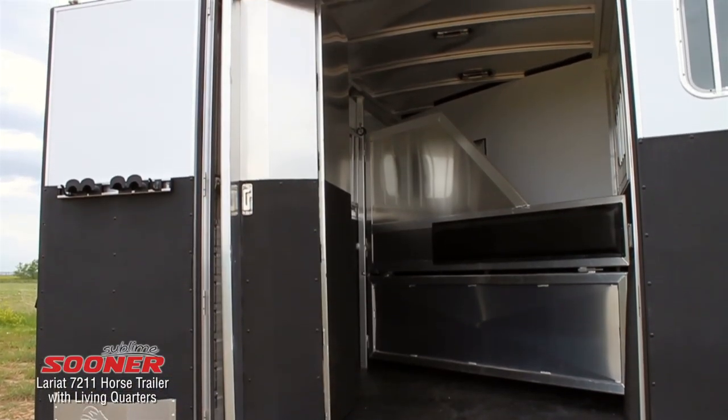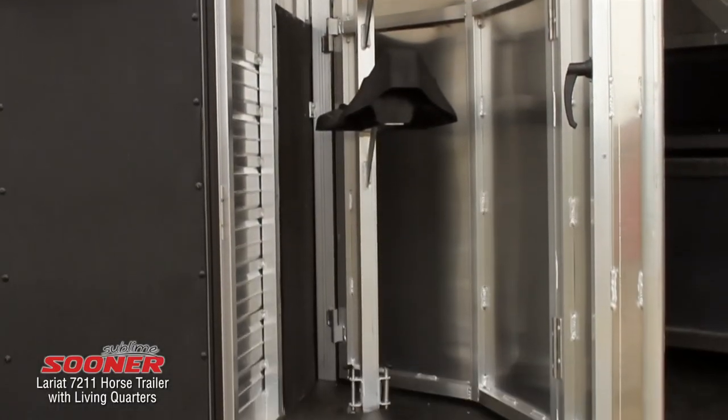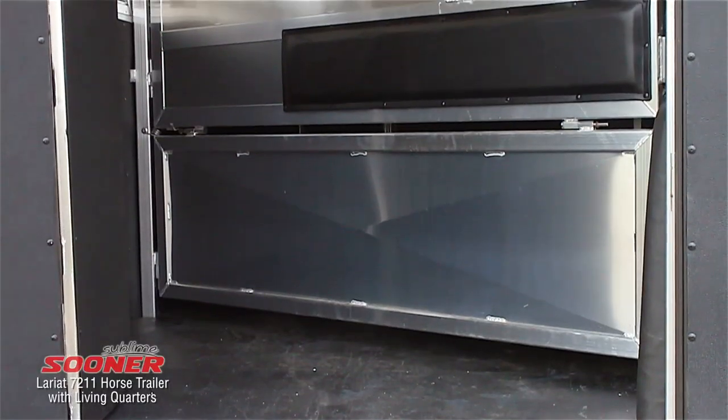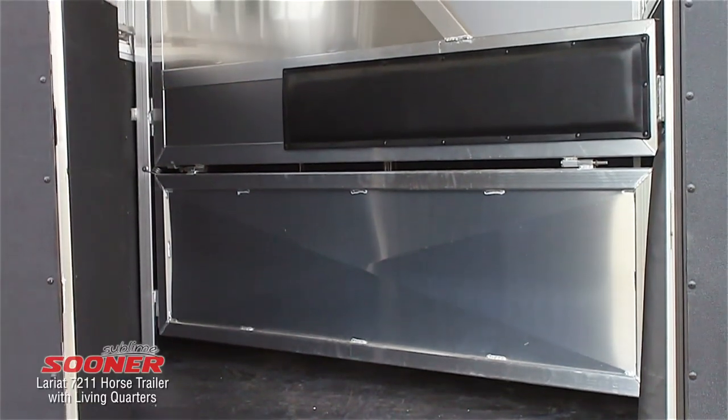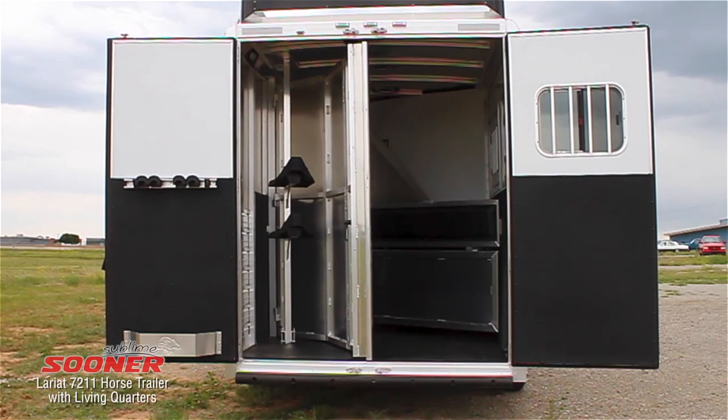Inside the trailer, the horse area has been optimized for storage. A removable saddle rack and a solid lower panel on the stall divider gives several options for storage of tack, horse feed, and other items that might come in handy on the trails.